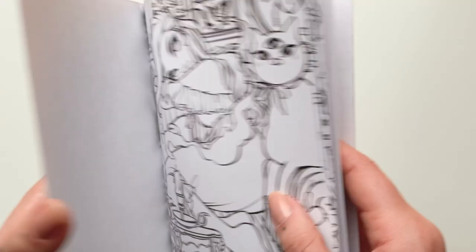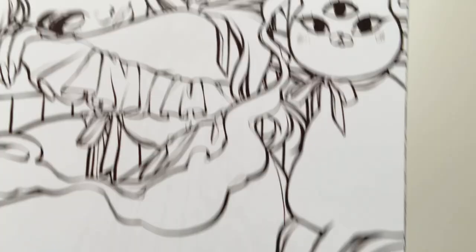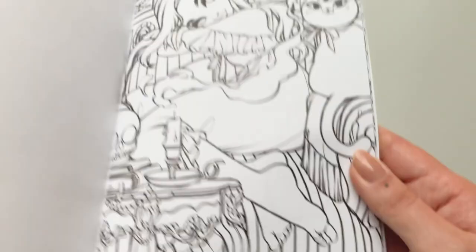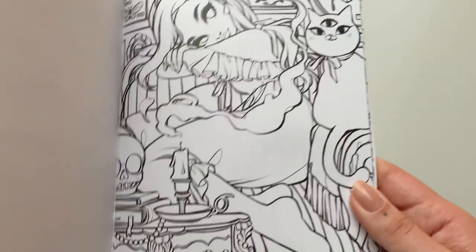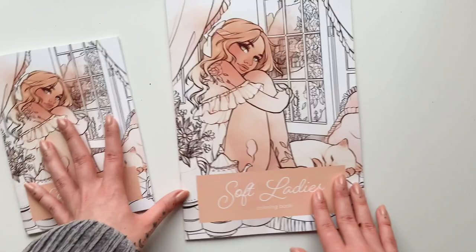I'm really impressed with how well this turned out. I got these with Awesome Merchandise and they print just so well — I don't know how they do it, but every single one is perfect. I'm just so excited. Then we also have the A4 one, which is obviously bigger.